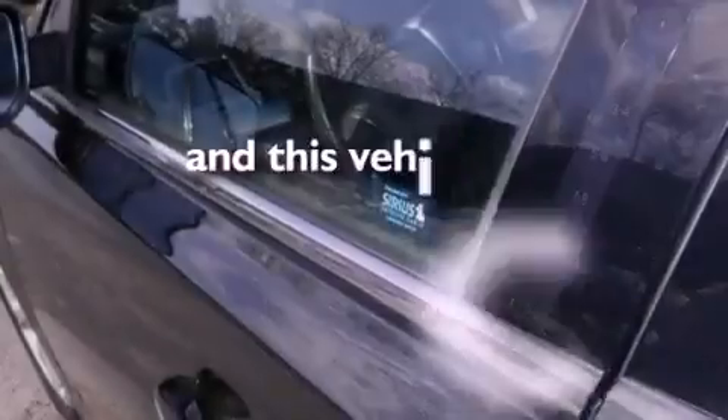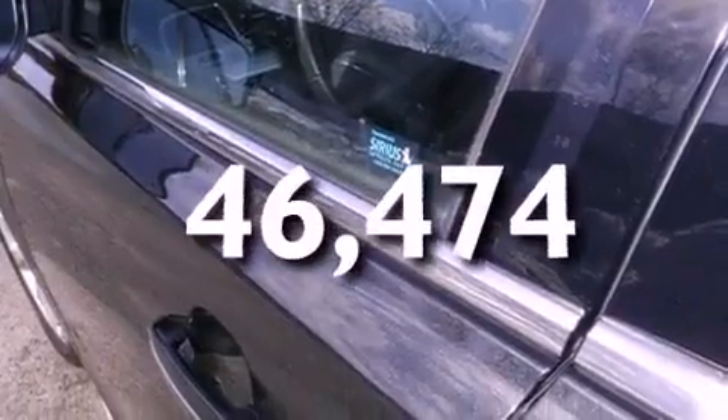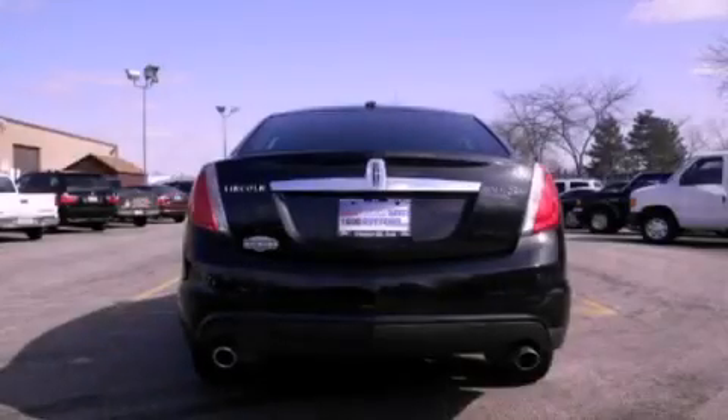This vehicle has less than 47,000 miles. Contact us today to arrange your test drive.